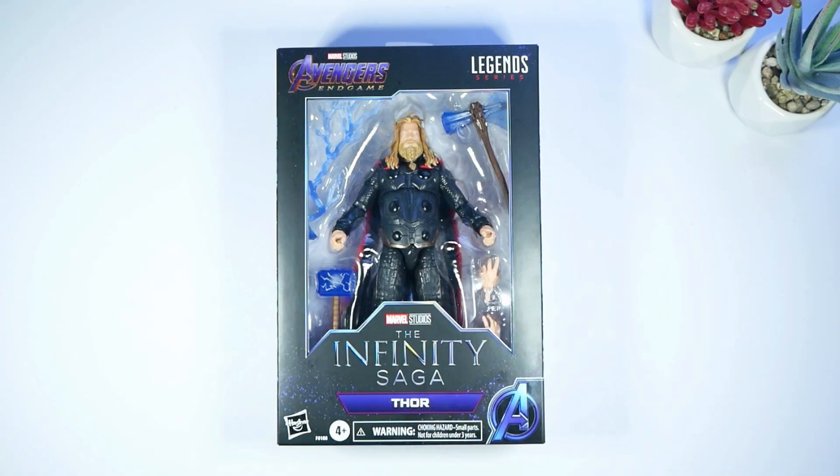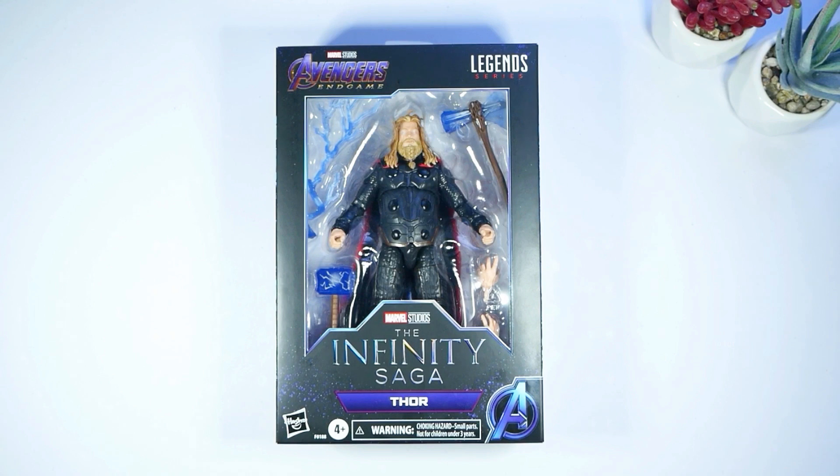Hi everyone and welcome. Today we are doing an unboxing of Thor from Endgame. This is another Marvel Legend and it says the Infinity Saga down here — Thor. I wanted a few other ones from Endgame, but these are like the most expensive ones you can find online because Endgame was a huge moment. I wanted Iron Man and Captain America, but those are going for like $70 to $100, which is a lot. Thor somehow isn't the most expensive — he was like $20 US dollars. Let's jump into it.